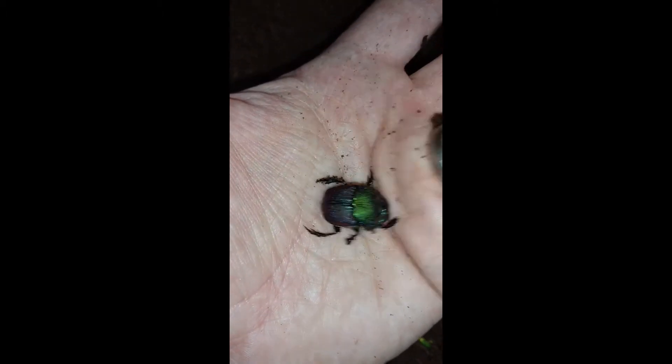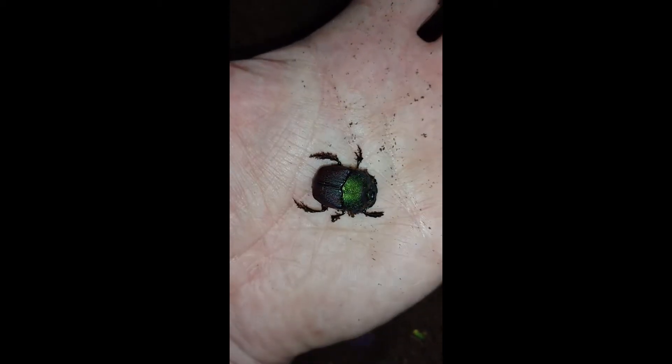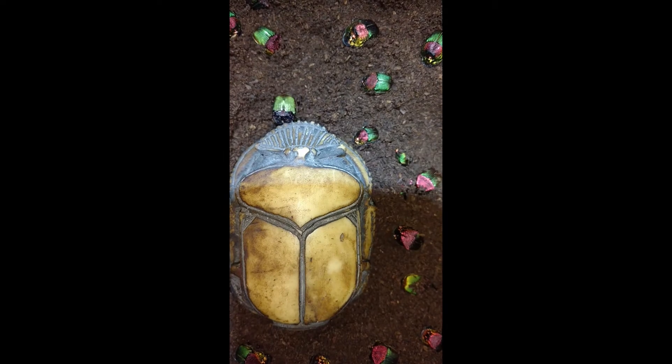Look at that little scooting backwards action. Do it again. Such great beetles. What's in my hands? Thank you.